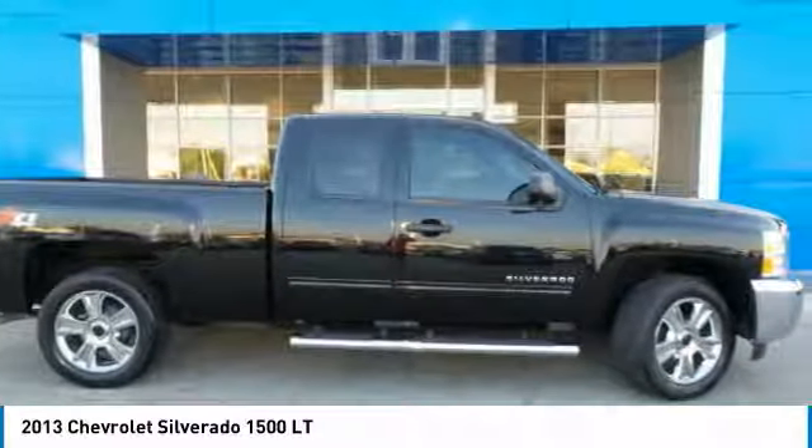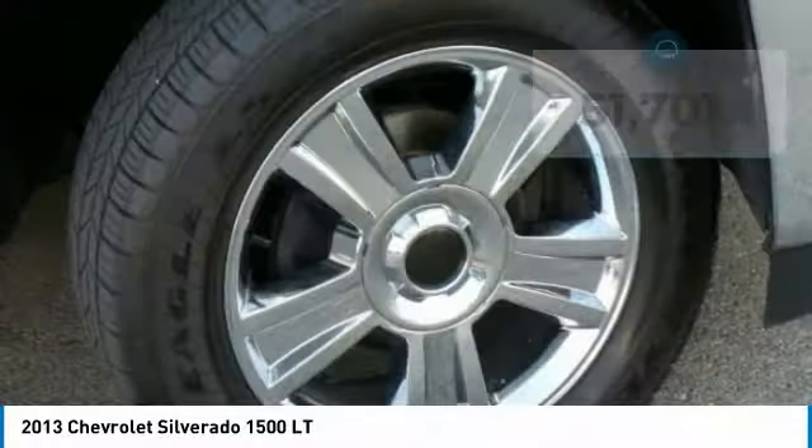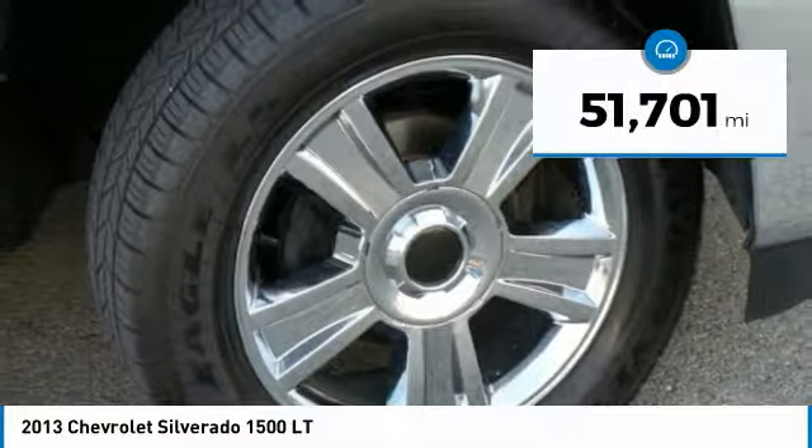The Chevy Silverado 1500 has the lowest cost of ownership of any full-size pickup. This vehicle has less than 55,000 miles.